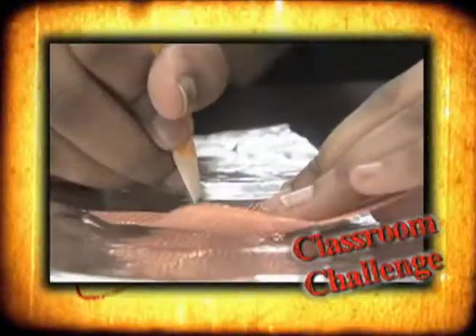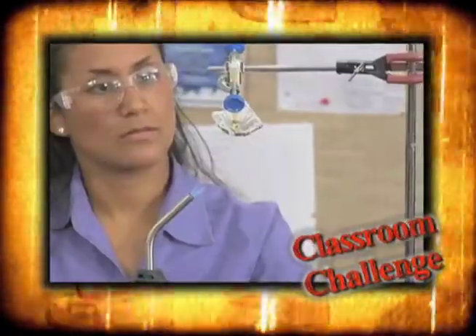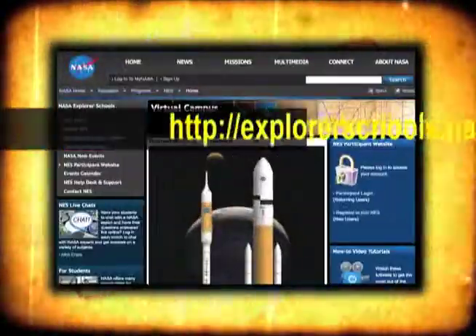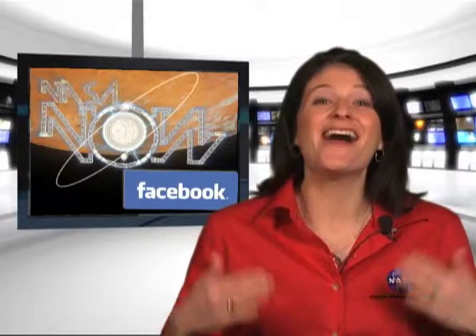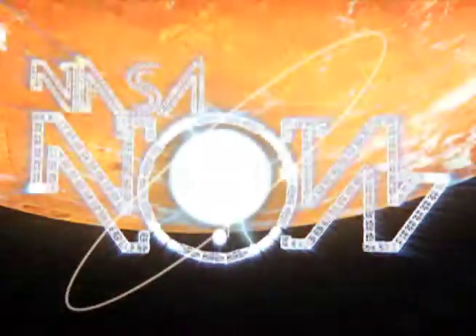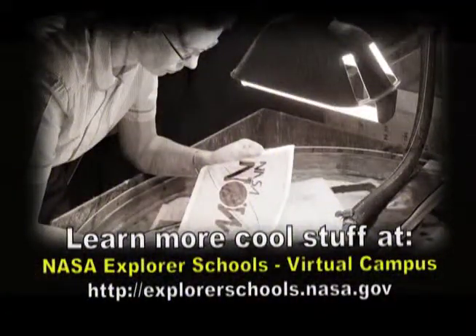Just as our expert explained, thermal protection is vitally important in keeping our astronauts safe in space. Here's a cool project where you can experiment with heat and thermal protection — you and your students will be able to create your own model spacecraft and see if it can take the heat. Look for Engineering Design Thermal Protection on the NASA Explorer Schools Virtual Campus. That's it for NASA Now. Be sure to visit our Facebook page and leave a comment. We'll see you next time on NASA Now. NASA Now comes to you from the Virtual Campus at NASA Explorer Schools.